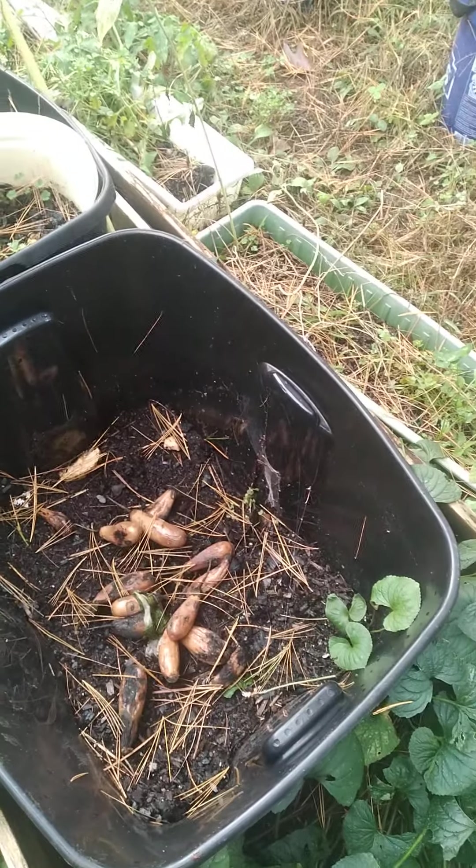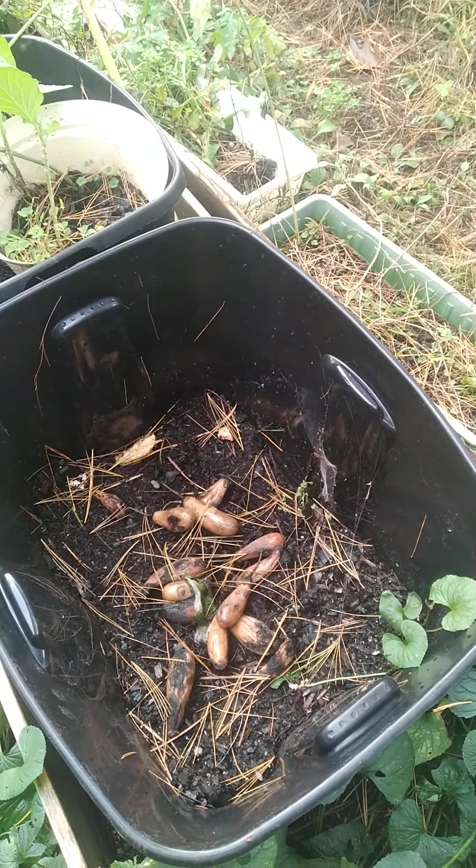Here is an itty bitty compost bin. I pulled everything out of here — I had all my broccoli in there at one point. So I decided I'm just going to start throwing some compost in there.